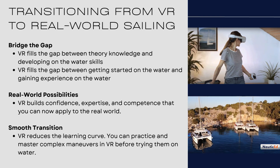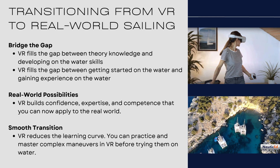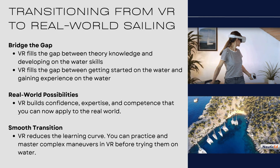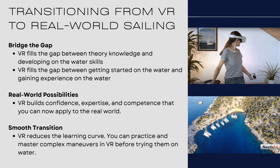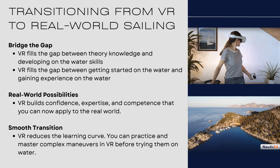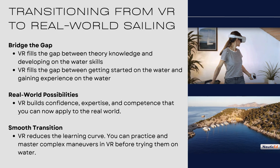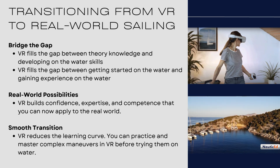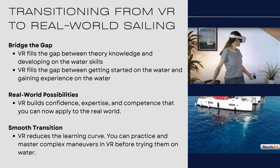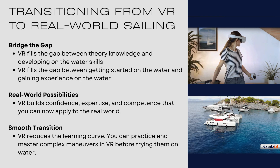The real world possibilities — VR builds that confidence, expertise, and competence that you can apply to the real world. You get out on a boat, start sailing, and things are happening, but it's inherent in your brain that you can handle the situation. Just to be very clear though — we're not saying you can actually get on a boat and go sailing after you've done VR. The lawyers would tell us, do not say that on a video.